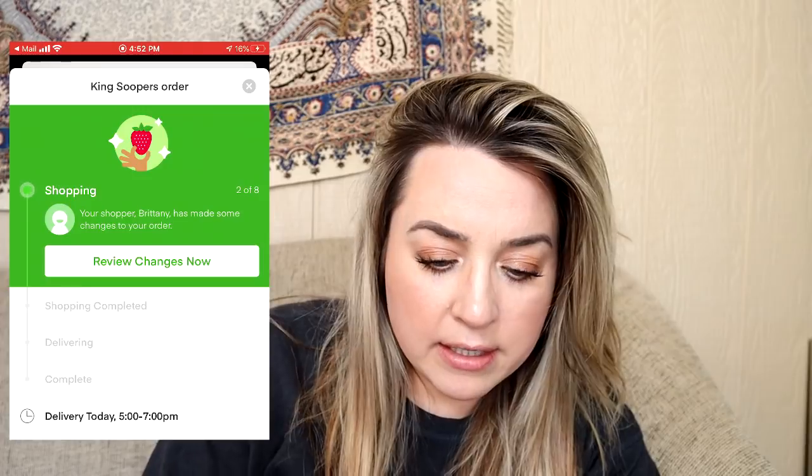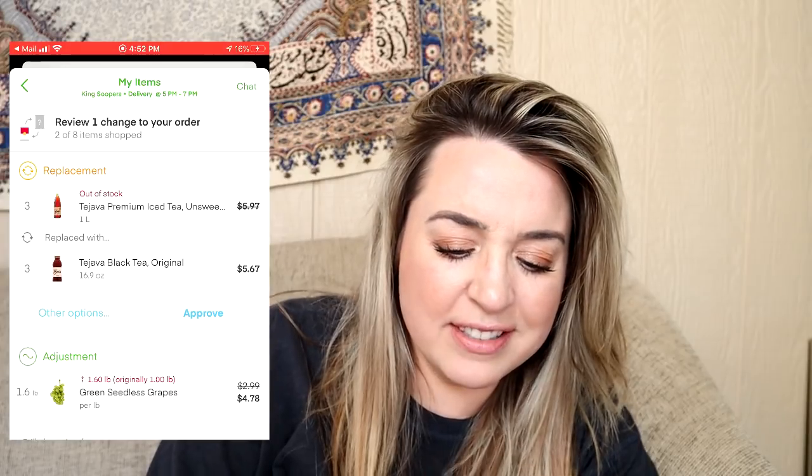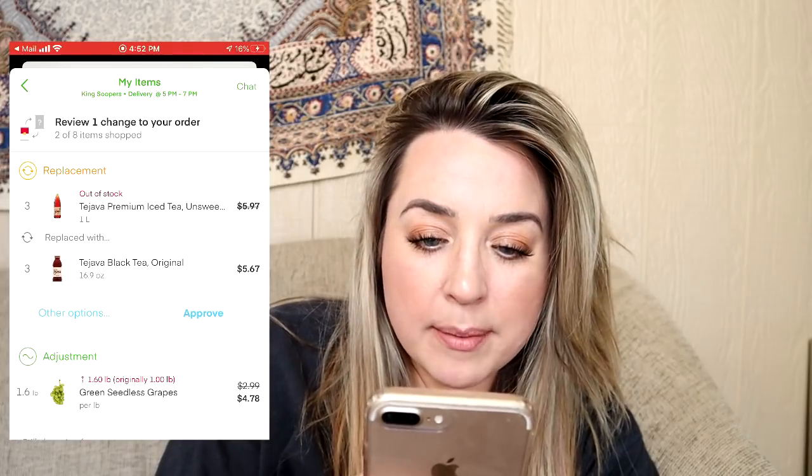If any of my videos deserve a thumbs up, it is this one — this is kind of a lot of work for a video, and I spent a good amount of money when I could have done the shopping myself. I was actually doing something else on my phone and didn't have the screen open, and it said she replaced something. I can review changes now. I'm going to approve this replacement even though I don't like the plastic bottles — I like the glass bottles. But I'm not going to be bougie. Approved. This is like my main go-to drink.